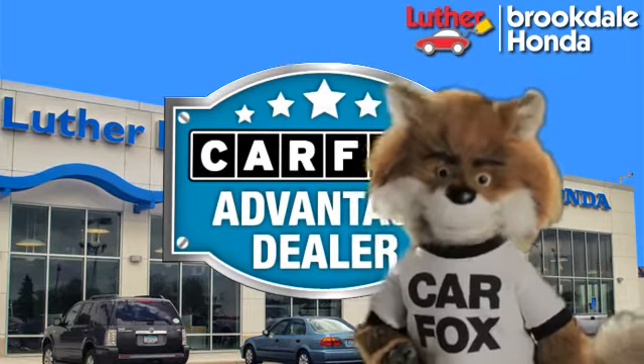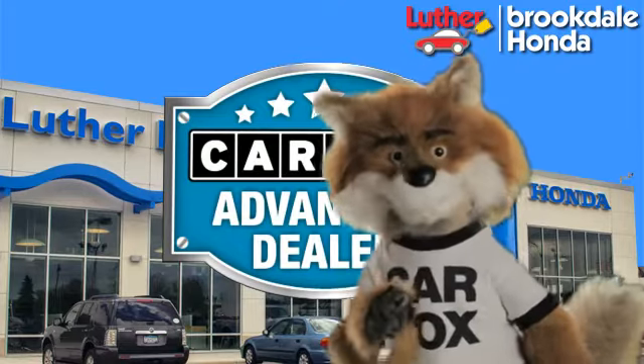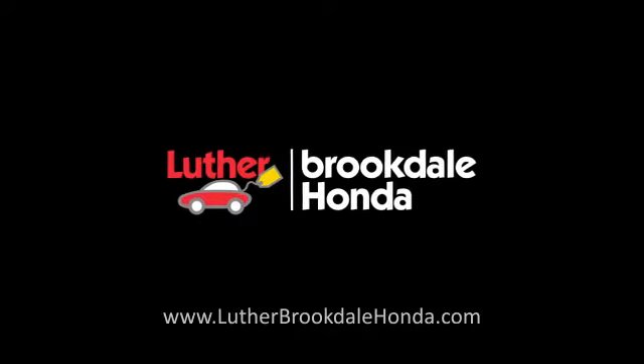Just say "show me the Carfax" at Luther Brookdale Honda, a Carfax Advantage dealer.